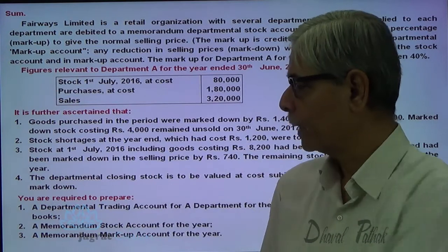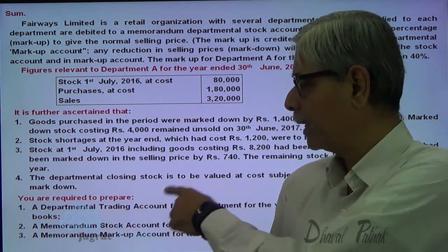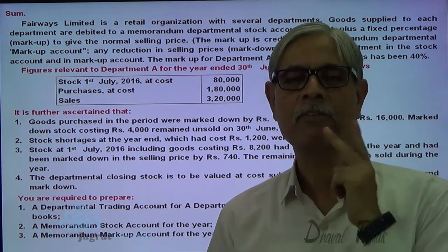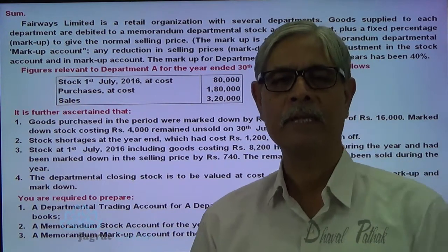We shall find out the profit by preparing these two accounts: we shall find the gross profit by preparing the trading account, and the profit found by preparing the trading account and the profit from the markup account should be the same. Let us start.